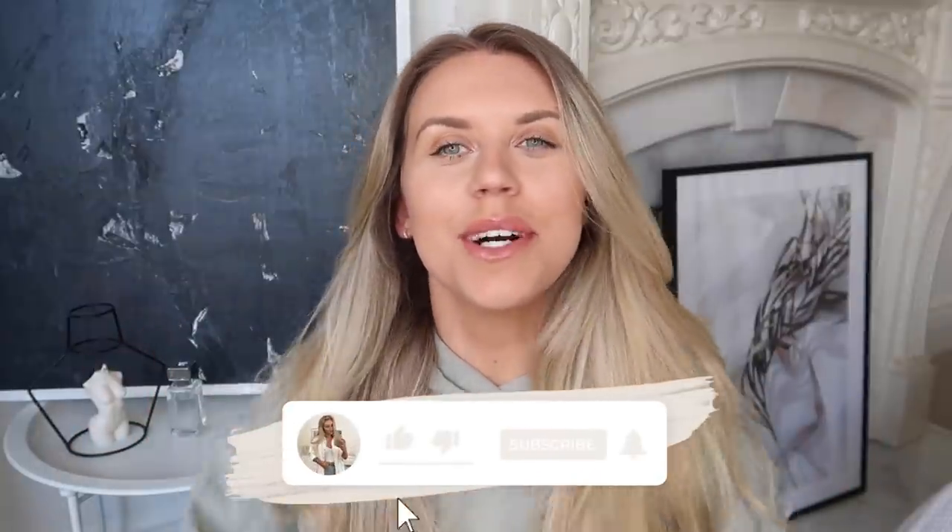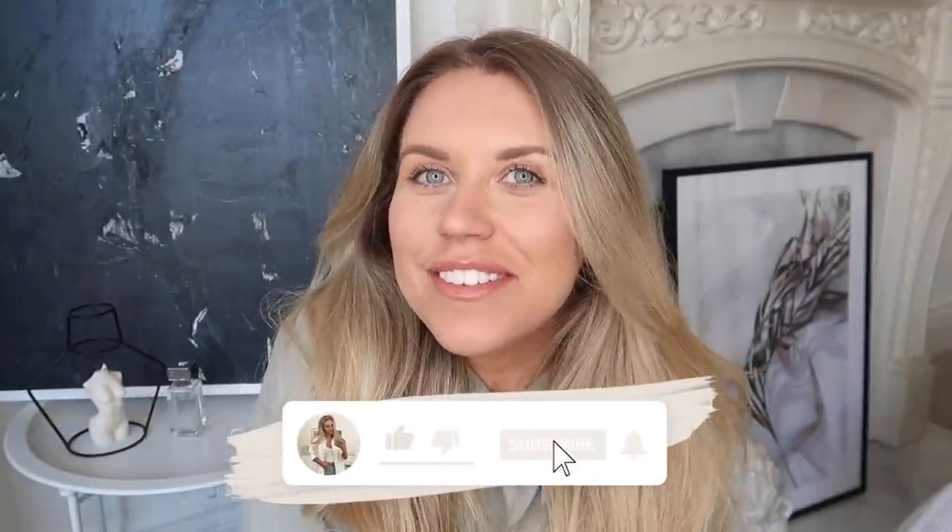Hi guys, welcome back to my channel, welcome back to a brand new video. Today we have a Zara haul — I'm actually going to do a stand-up try-on style video with you today.